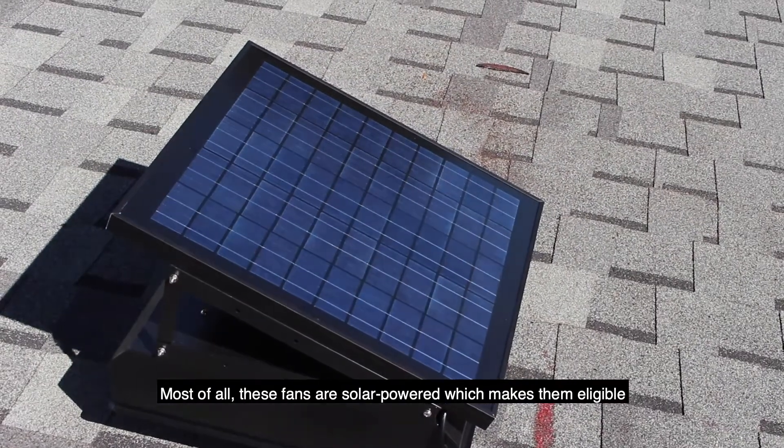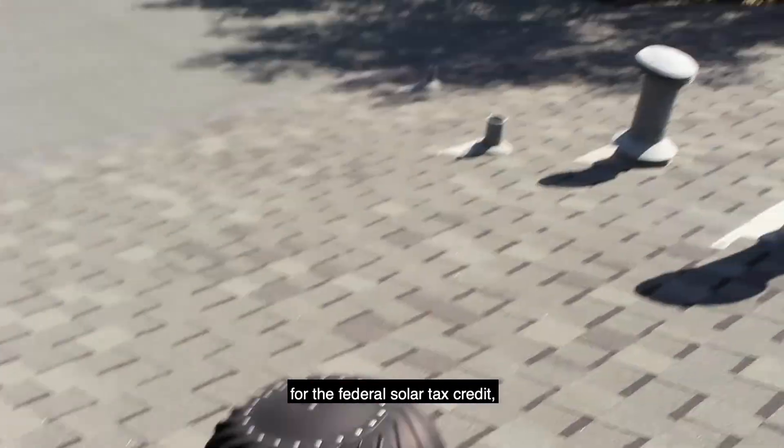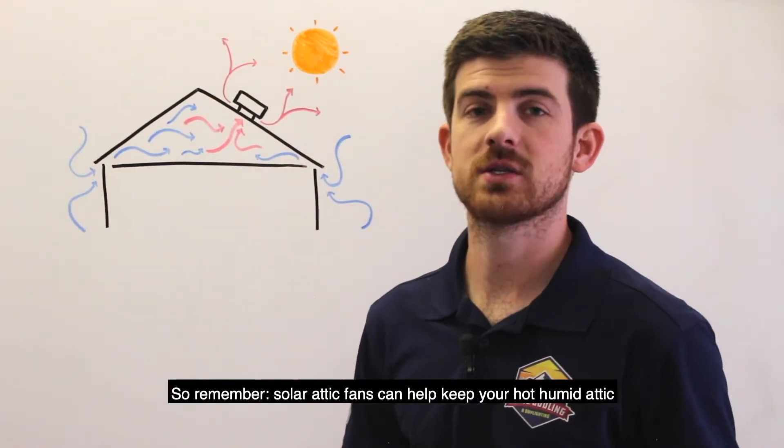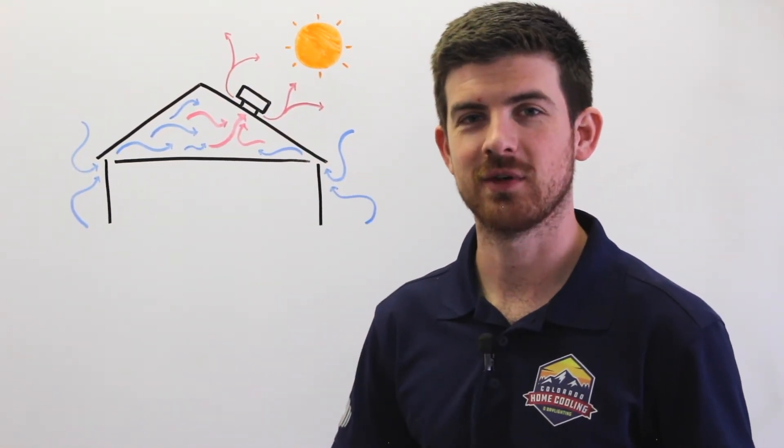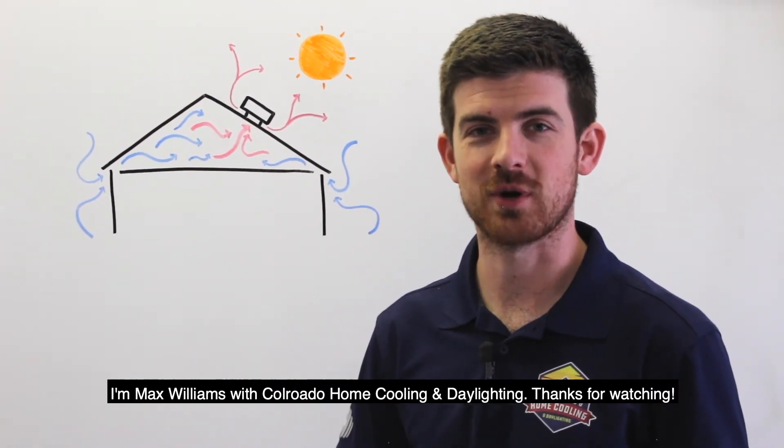Most of all, these fans are solar powered, which makes them eligible for the federal solar tax credit, reducing the cost of installation. So remember, solar attic fans can help keep your hot, humid attic cooler and cleaner. I'm Max Williams with Colorado Home Cooling and Daylighting, thanks for watching.